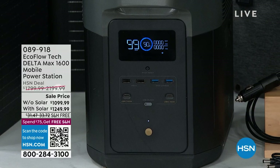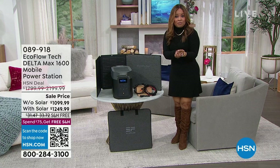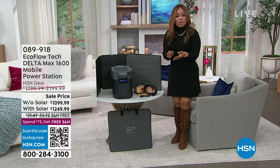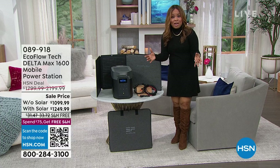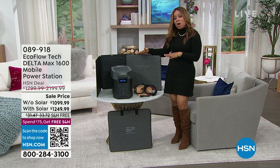EcoFlow is our number one best-selling brand when it comes to mobile power, and the question becomes — why would I want mobile power? We need mobile power to be prepared for those unexpected moments in our lives. If we should lose power — if there is a snowstorm, a tornado, a hurricane — or maybe you really enjoy outdoor activities like boating, glamping, hunting, barbecues, and picnics. This is the power station you'll be able to take with you.